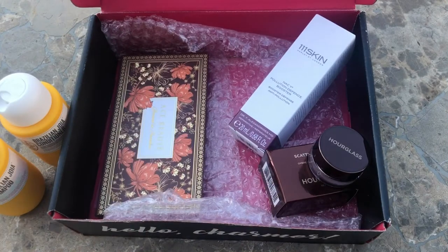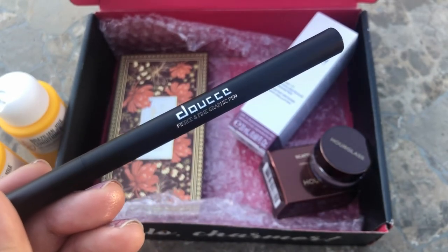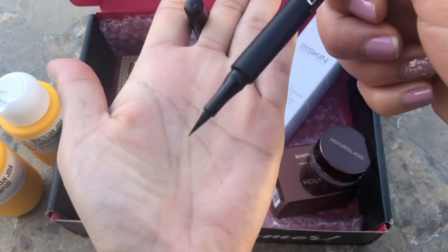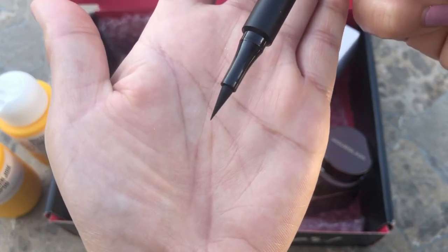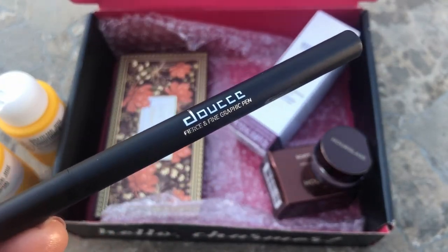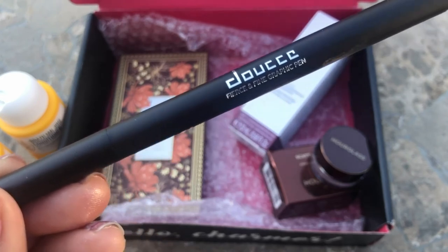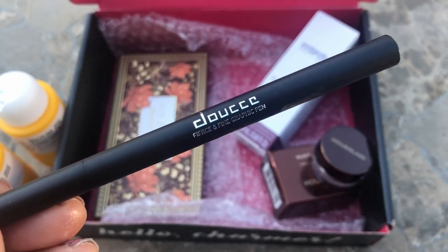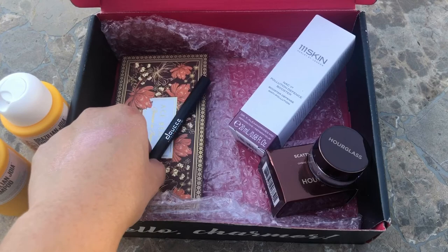The last item in the box I'm not going to keep because I don't really use eyeliner as much. This is by Doucce — the Fierce and Fine Graphic Pen. It's a deeply pigmented waterproof graphic eyeliner that is easy and effortless to apply. Very nice fine felt tip. I'm going to save this for a giveaway because I'm getting close to 500 subscribers. I'm slowly collecting little items to put in a big giveaway once I reach 500 subscribers, so I'll save this for someone who's really going to appreciate it.